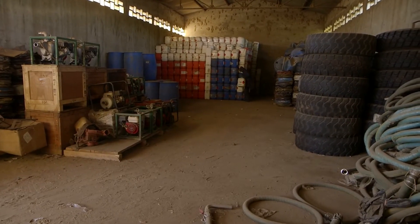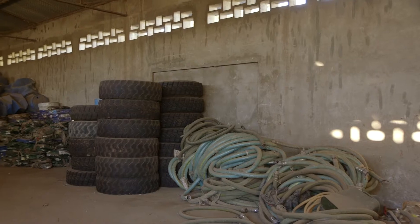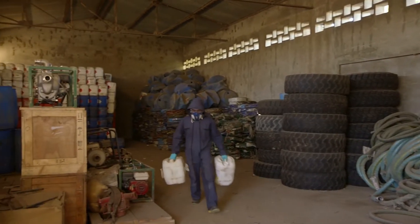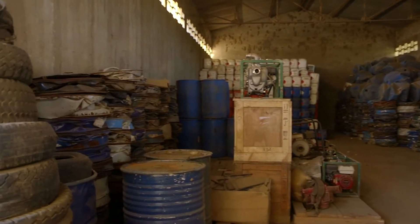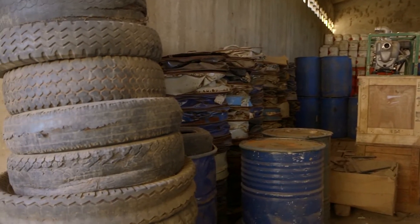The construction of a pesticide warehouse was absolutely crucial because the existing facilities for the storage of pesticides in Madagascar were completely obsolete. So we needed to design a new safe and secure infrastructure in order to safeguard the health of the population and also the environment.